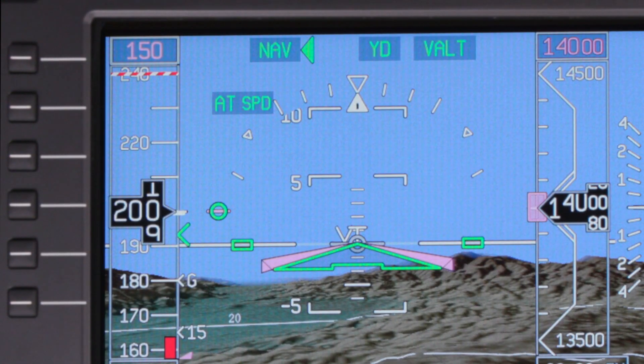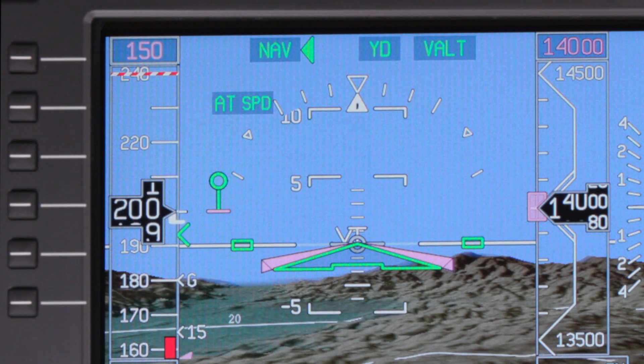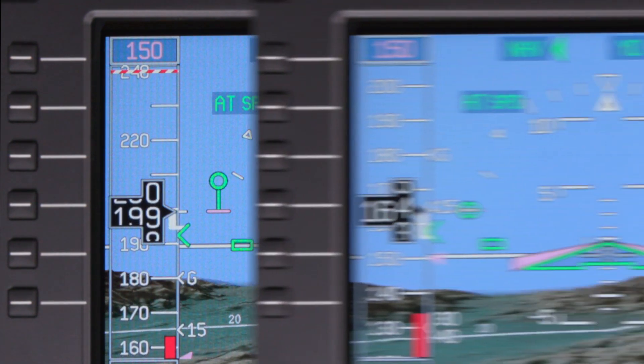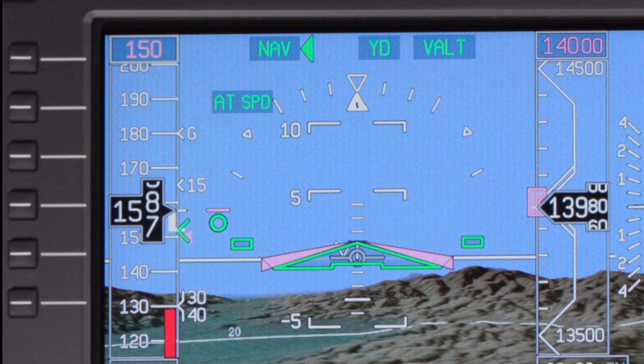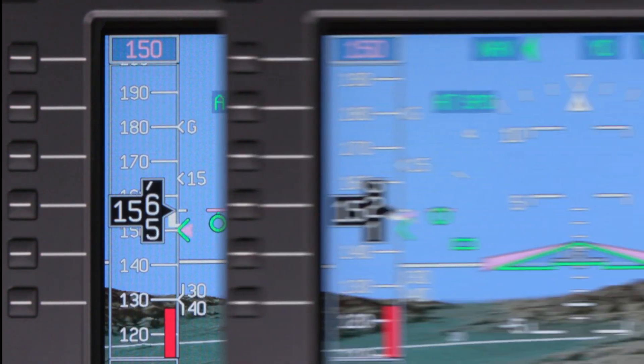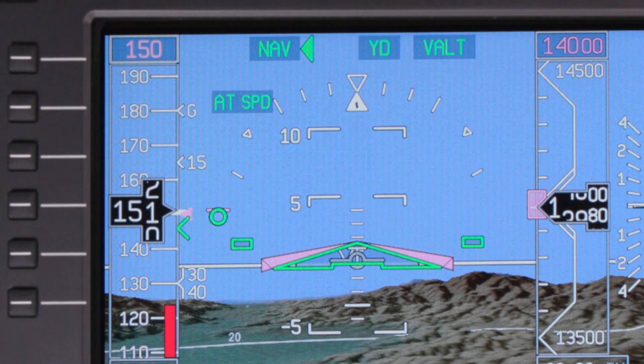If the thrust setting is higher than required for the desired speed, the circle will be displayed above the magenta line. Conversely, if the thrust setting is too low, the green circle is displayed below the magenta line. When the correct thrust is set, the green circle will overlay the magenta line.